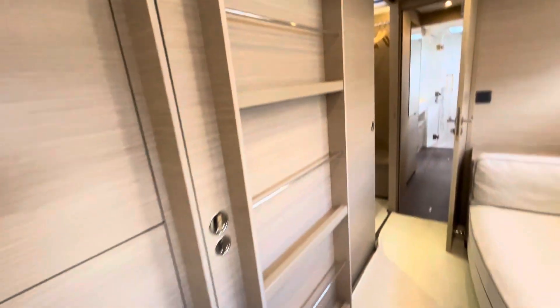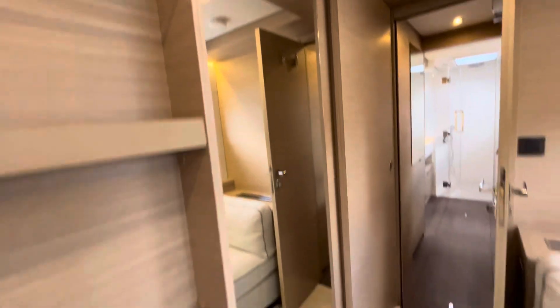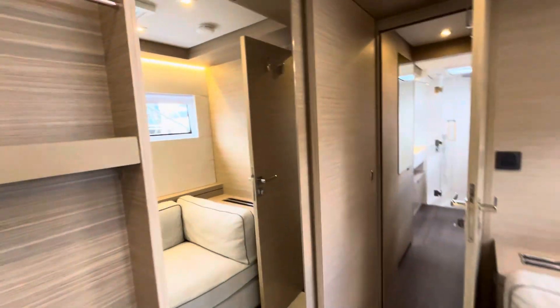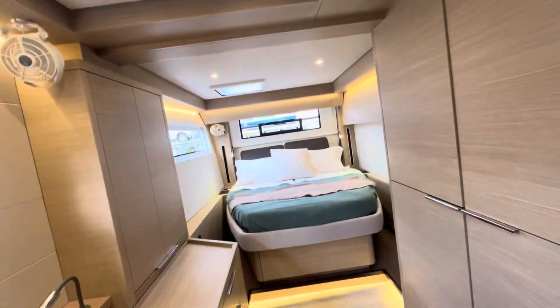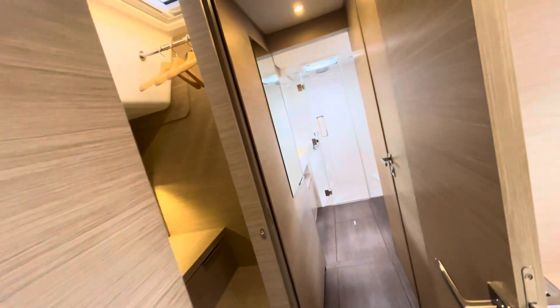When we slide the bookcase to enclose the owner's suite for privacy, there's an additional door to this walk-in closet area. If we close that as well, it reveals a really full-size mirror, which is perfect for getting ready for a night out. Really nice features hidden in here.